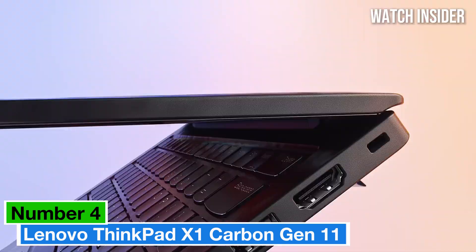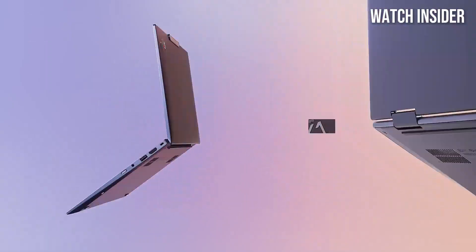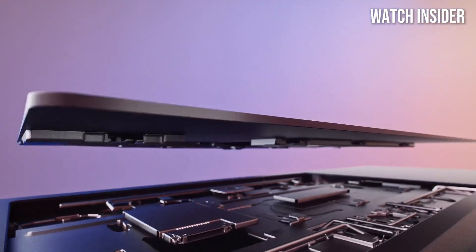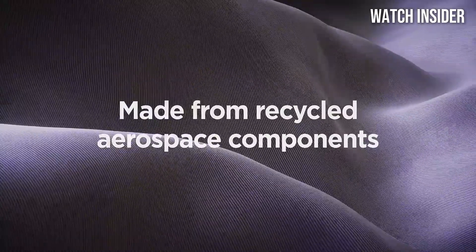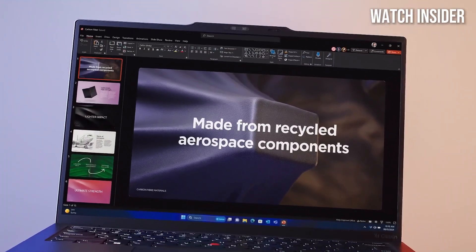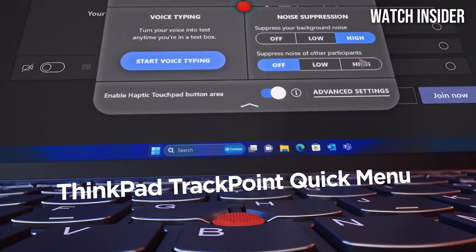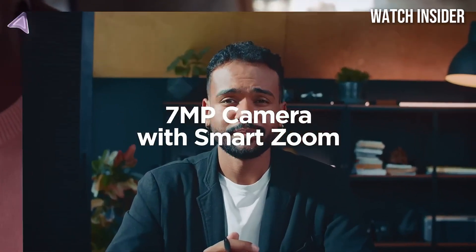Number 4: Lenovo ThinkPad X1 Carbon Gen 11. This is a standout in the world of high-performance laptops, particularly for professionals and frequent travelers. After extensive testing, it's clear that this laptop combines power, portability, and premium features in a sleek design. The X1 Carbon Gen 11 boasts a stunning 14-inch display with options for both WUXGA and UHD resolutions. The vibrant colors and sharp details make it perfect for everything from spreadsheets to streaming media, and the anti-glare coating ensures comfortable use in various lighting conditions, whether in a coffee shop or a sunlit office.